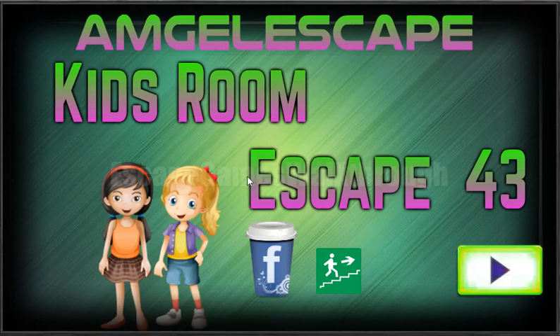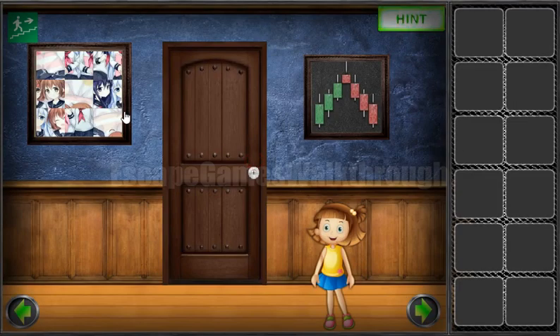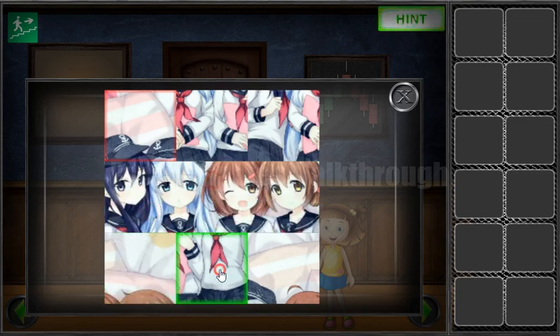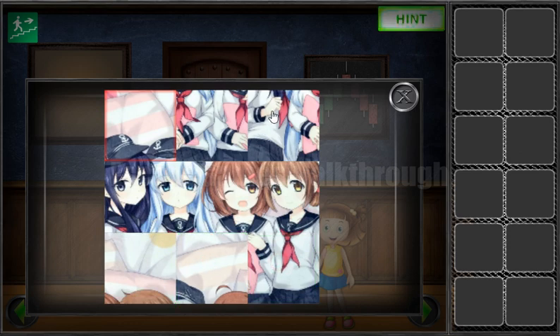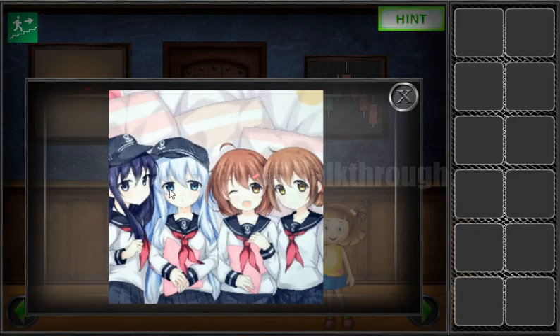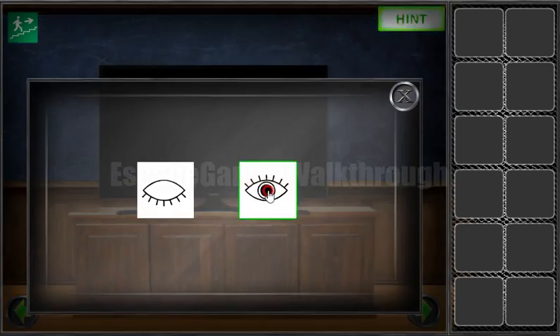We are playing Kids Room Escape 43 by mjel escape. Let's start. As always, we start by solving this picture — here are three girls sitting there and we need to look at their eyes: opened, opened, opened, opened, closed, opened, and both opened. So it is to use here: opened, opened, opened, opened, opened, then closed, opened, and again both opened.